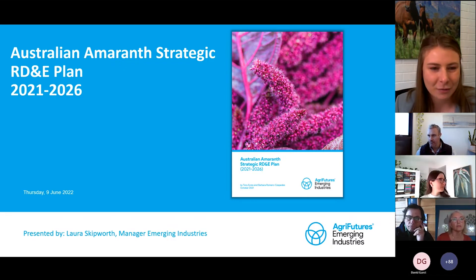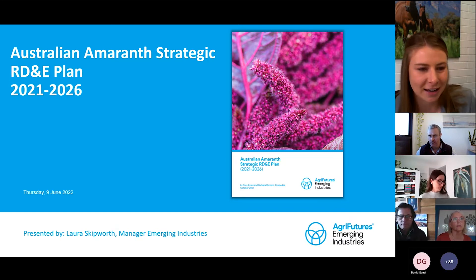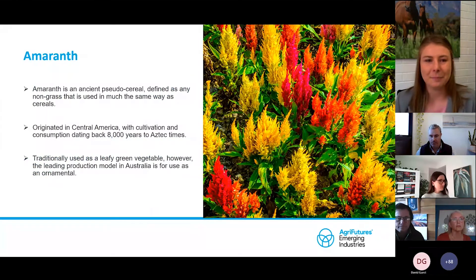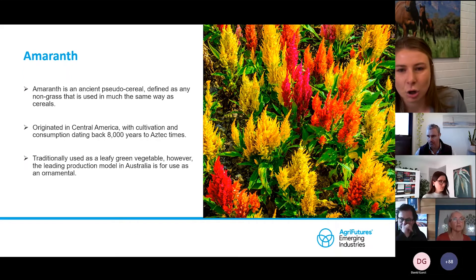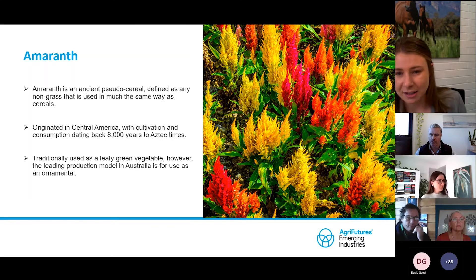We published our Amaranth Strategic RD&A Plan towards the end of last year. Some of you might be unfamiliar with Amaranth — it's an ancient pseudocereal originating from Central America, ultimately defined as a non-grass that's used in a much similar way as regular cereals. You may be familiar with other pseudocereals such as quinoa, buckwheat and millet.